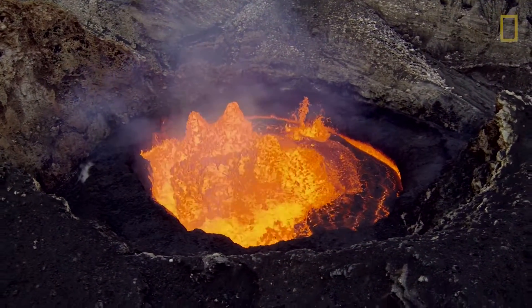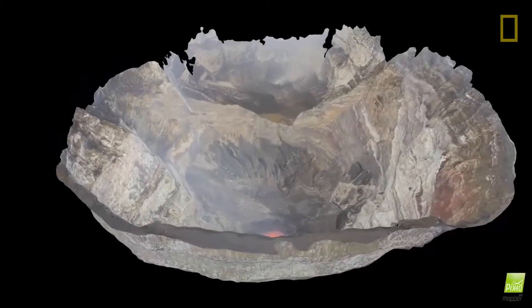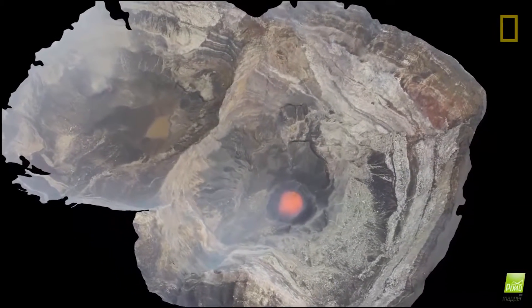We were able to take a series of thousands of photographs around the top of the crater and then process those using specialized software to render the first-of-its-kind 3D model of the volcano from inside.